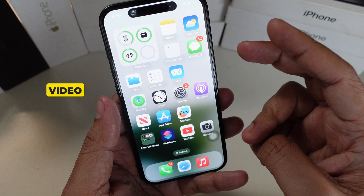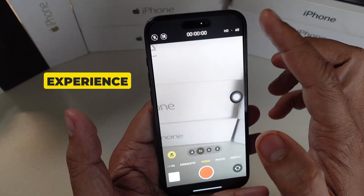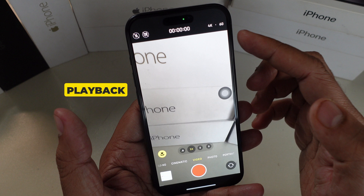Second, it solves an issue where a video recorded at 4K60, while the device is warm, experienced issues while scrubbing the video playback in Photos.